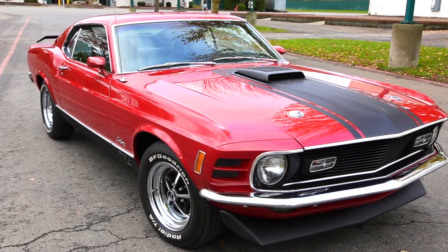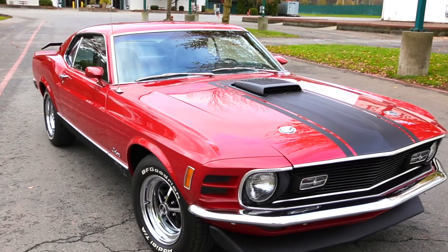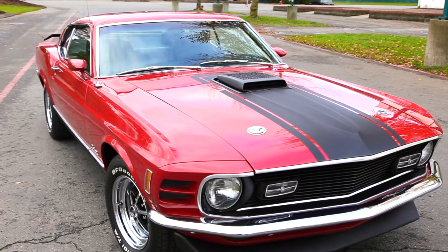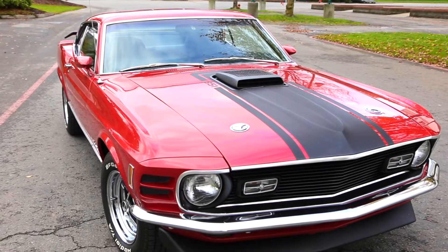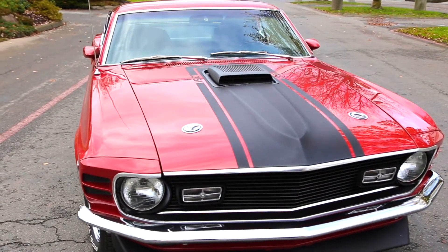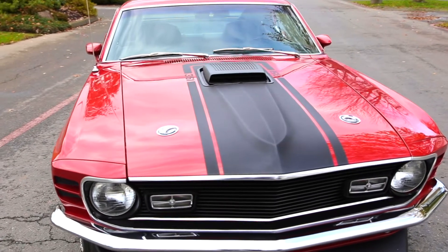Factory black hood stripe on this Mach 1. This one did come with a rare option — basically a pinstripe setup that was called a new paint stripe, just a small pinstripe down the side. It would have been easy to put on there, but the gentleman who restored it chose not to.